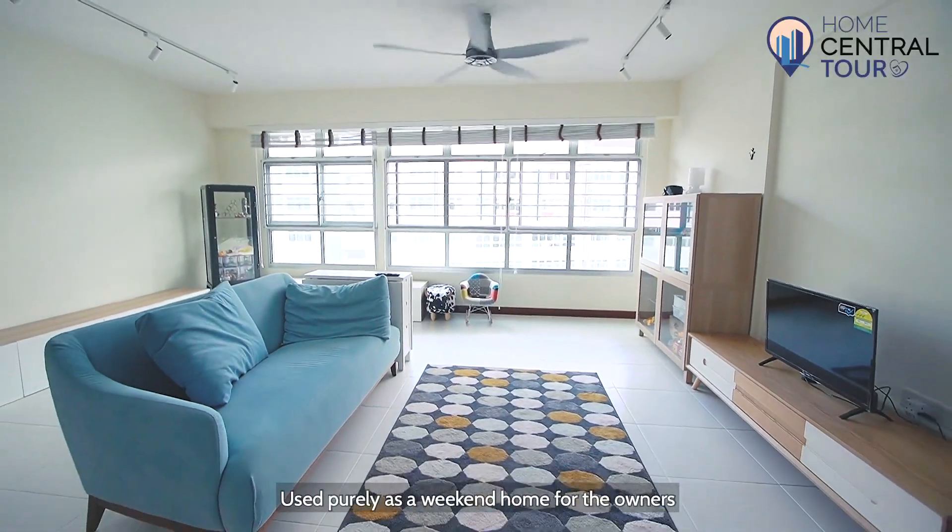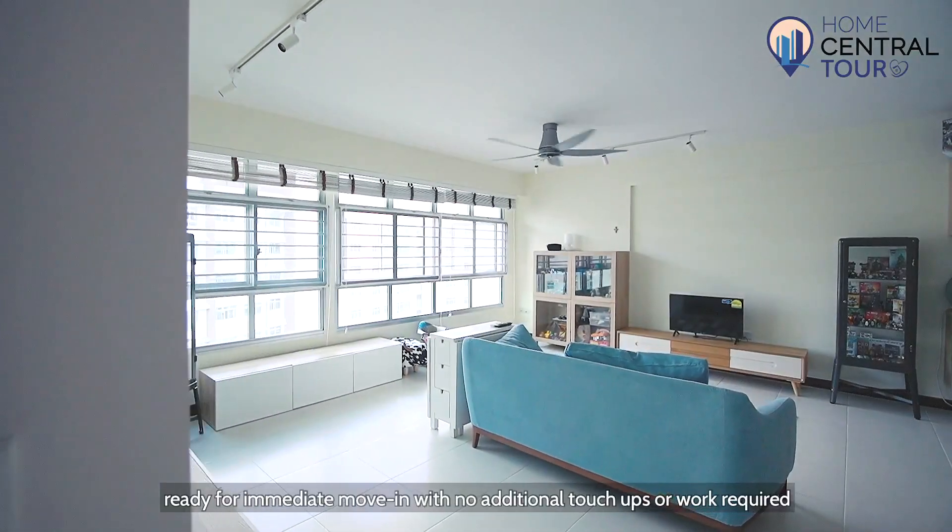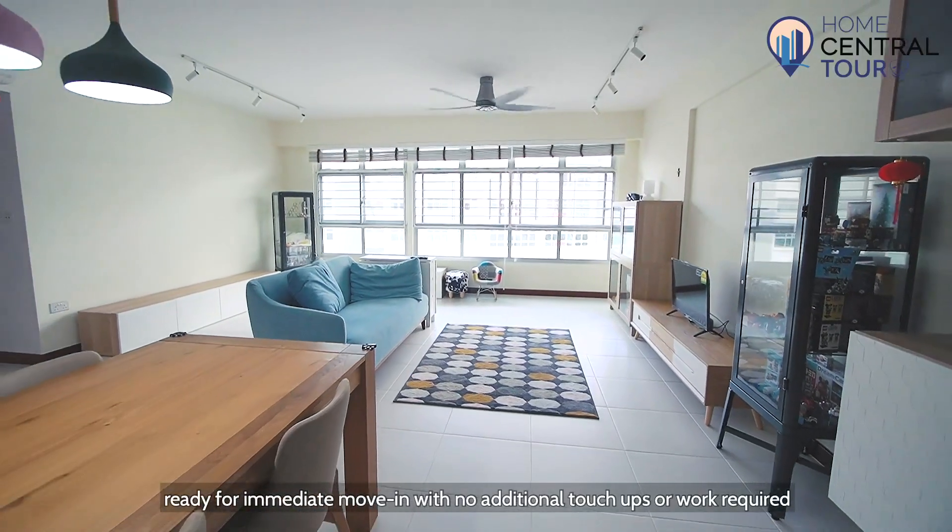Used solely as a weekend home for the owners, this unit has been kept in immaculate condition, ready for immediate move-in with no additional touch-ups or work required.